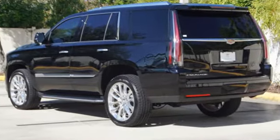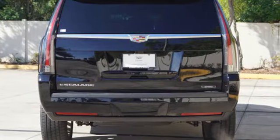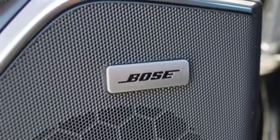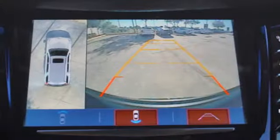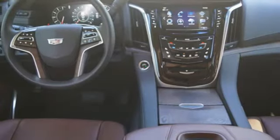V8 engine, magnetic fluid-filled shocks, integrated navigation system with voice activation, power tilt-down heated mirrors, dual zone climate control, automatic parking sensors, streaming audio, doors and push-button start proximity key.